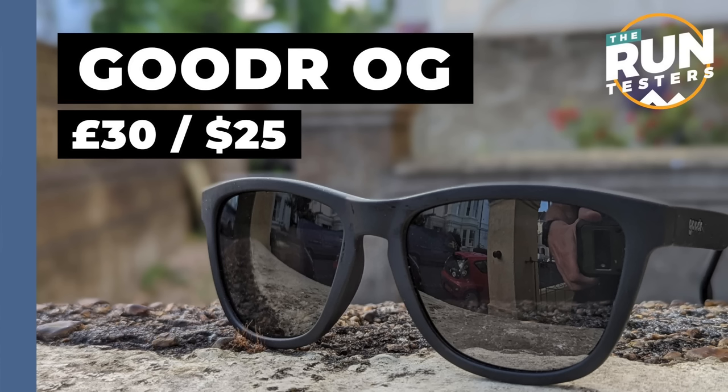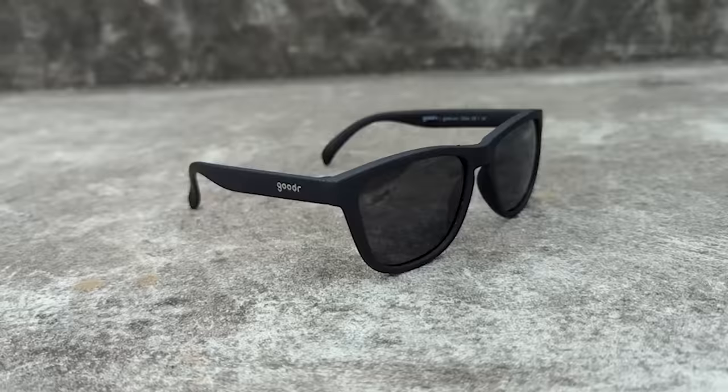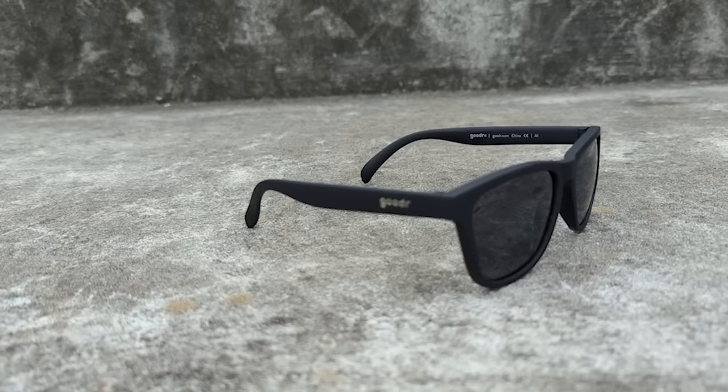My first pick is the Gooder sunglasses. Gooder do a massive range of these. They're kind of styled on Wayfarers, pretty similar to what you'd expect Tom Cruise to wear in Risky Business. I've got two pairs in different colours. Absolutely love them. They're about thirty pounds.